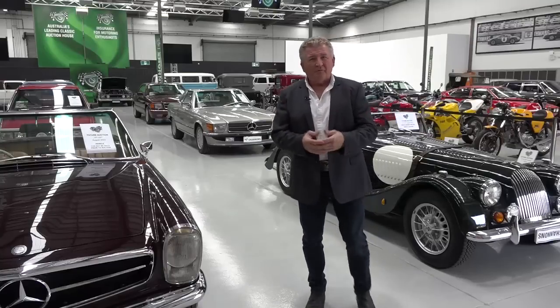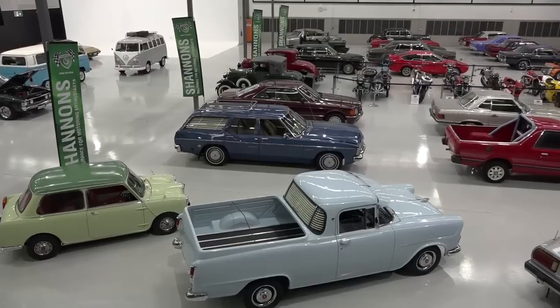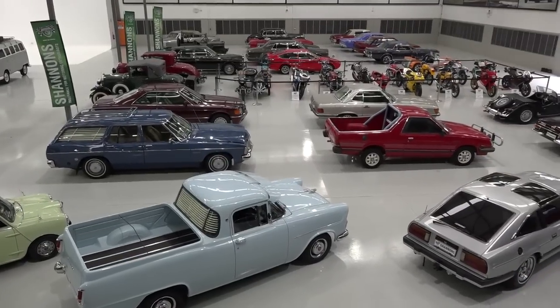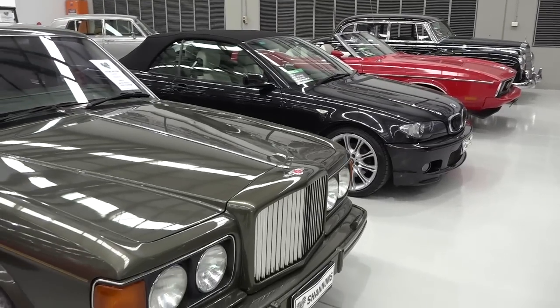Once you're inside here, it's a whole new world that awaits you. Any type of enthusiast, be it bike, car or truck, has an immediate effect on you as soon as you walk into a facility such as this.